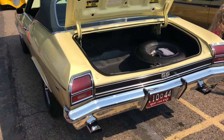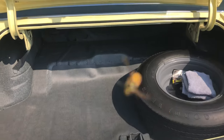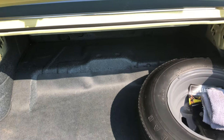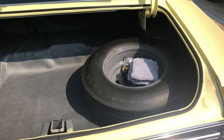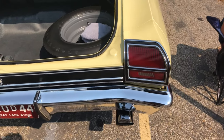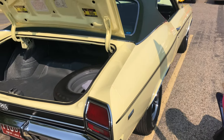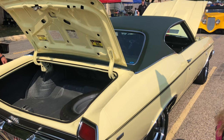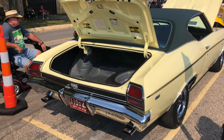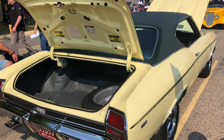Look at the back end, guys. Nice size trunk space. This is a very, very, very clean car. Really nice Chevelle, man — you can't beat this. Nice car.